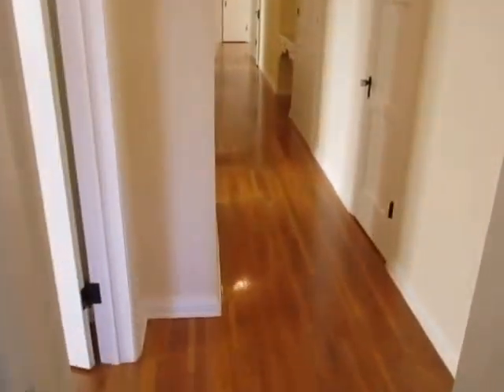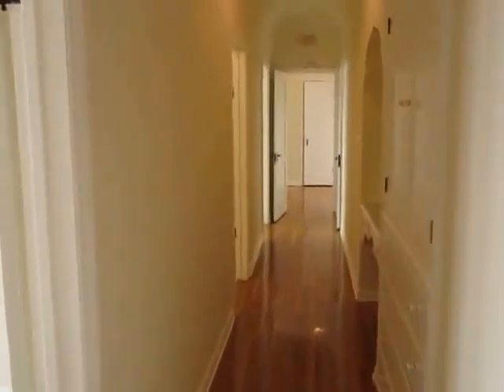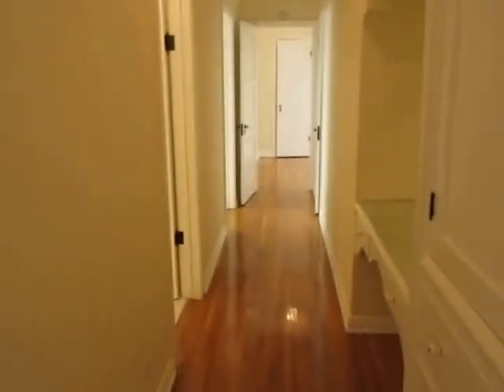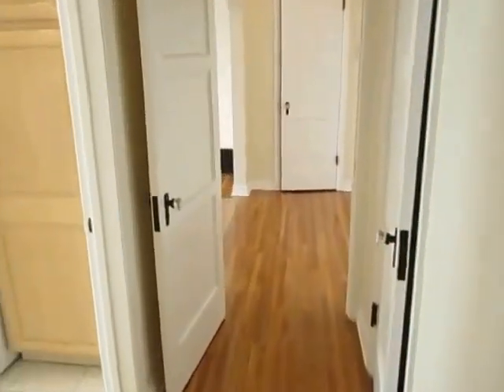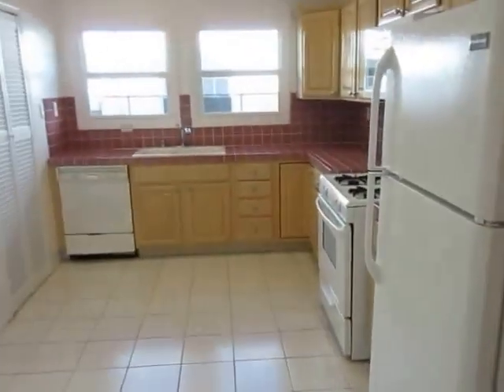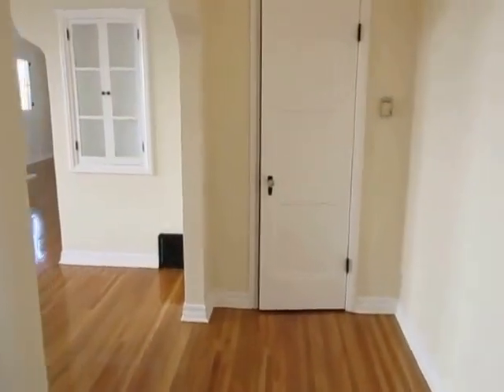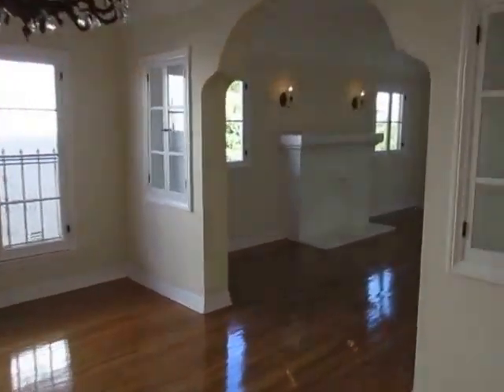So to summarize: two full bathrooms, two spacious bedrooms, tons of closet space, a private laundry room, and a formal dining room. If you're looking for a beautiful, very large apartment in a fantastic neighborhood right by the Grove, just fill out that request a viewing box, type in your information, and click send.